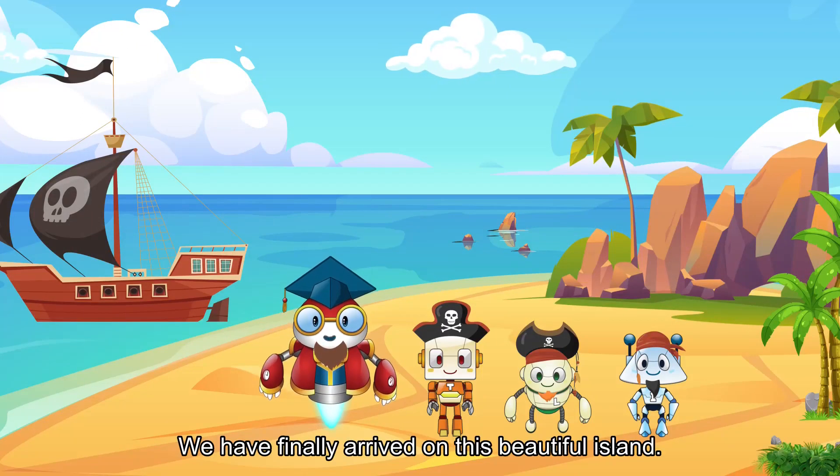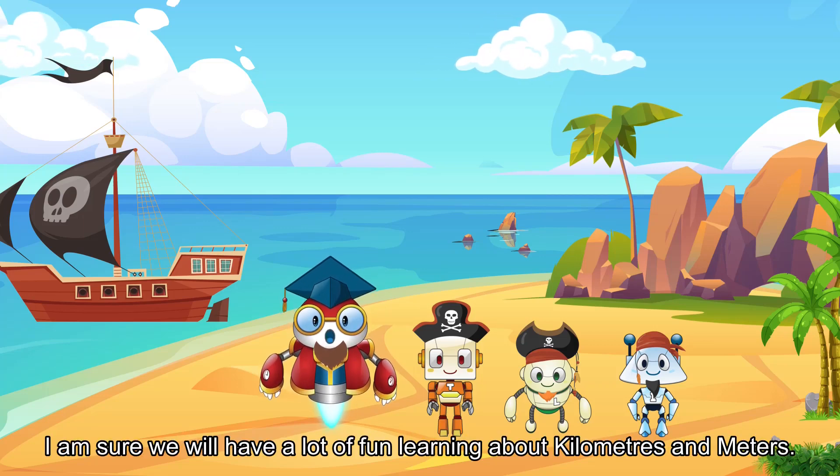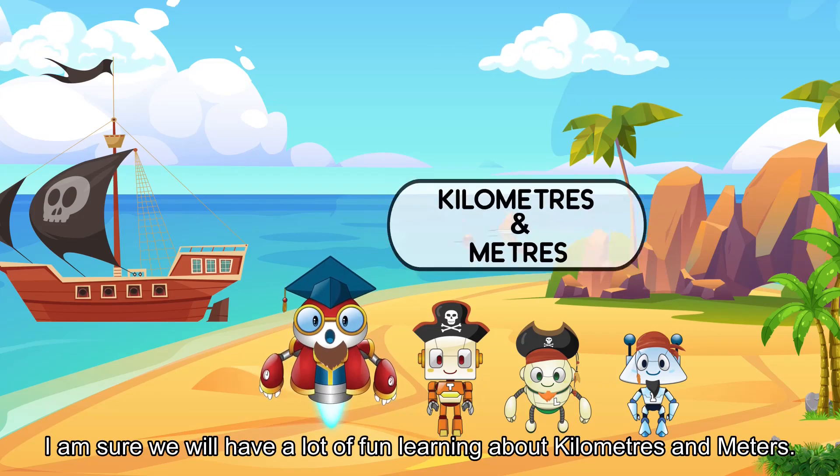Aloha! We have finally arrived on this beautiful island! It looks lovely! I am sure we will have a lot of fun learning about kilometers and meters!